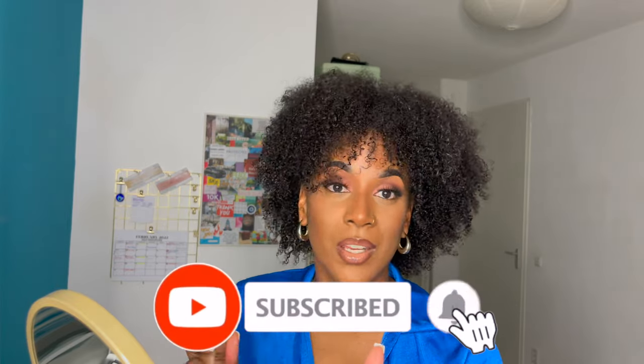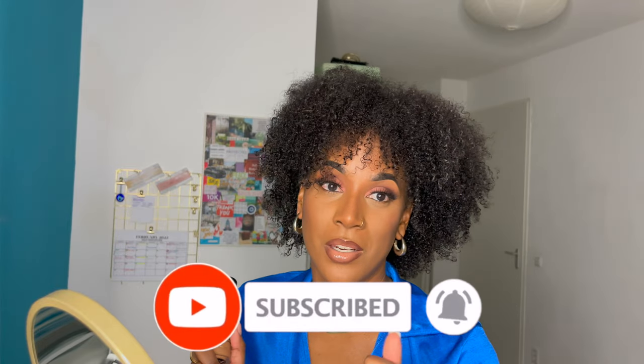Thank you for watching this video — that was my review on the Born This Way Multi-Use Sculpting Concealer in super coverage, in the shade Chestnut. I love this! If you liked this video and want to see more beauty videos or a variety of content, stay subscribed, like this video, click the notification bell so you get notified every time I post, and I will see you in my next video. Thank you for watching, bye!